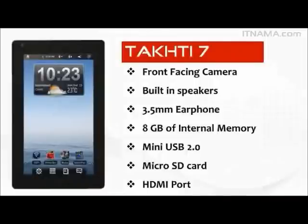It also comes with built-in speakers and a 3.5mm earphone jack. For your memory requirements, you have 8GB of internal memory and a micro SD card with memory upgradable to 32GB. It also has a mini USB 2.0 port and an HDMI port.